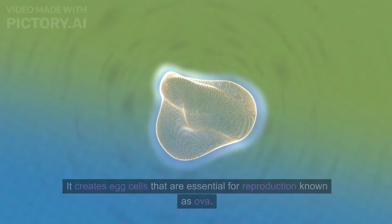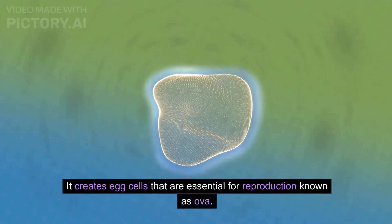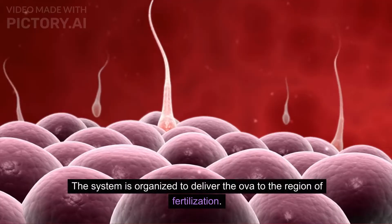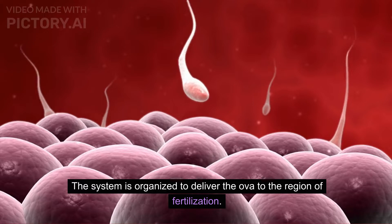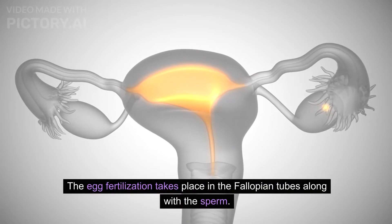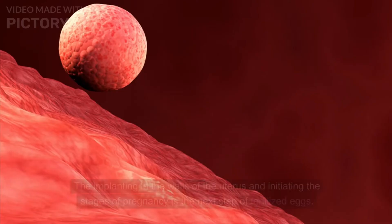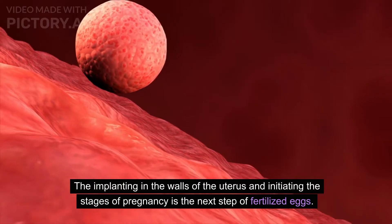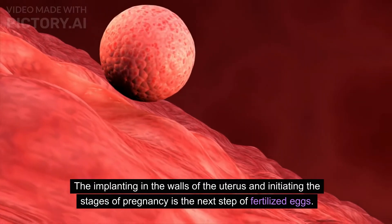The female reproductive system performs different functions. It creates egg cells, known as ova, that are essential for reproduction. The system is organized to deliver the ova to the region of fertilization. Egg fertilization takes place in the fallopian tubes along with the sperm.